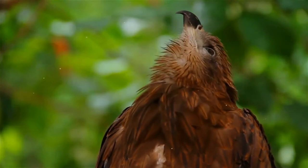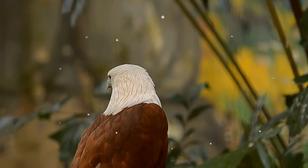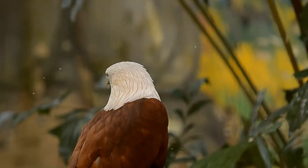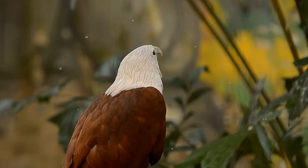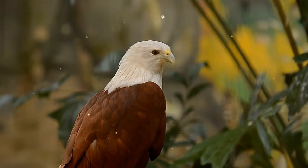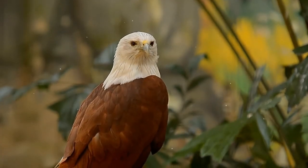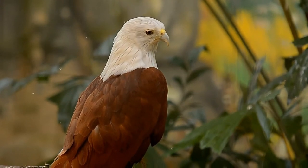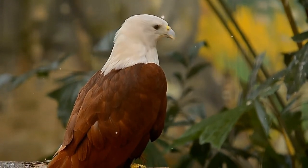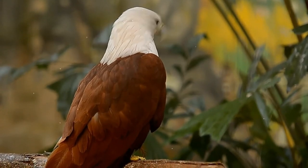Adults have a reddish-brown body plumage contrasting with their white head and breast, which makes them easy to distinguish from other birds of prey. The Brahmini kite is distinctive and contrastingly colored, with chestnut plumage except for the white head and breast and black wing tips. The juveniles are browner, but can be distinguished from both the resident and migratory races of black kites in Asia by the pale appearance, shorter wings, and rounded tail.